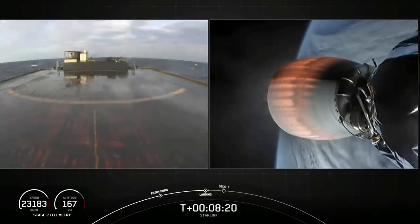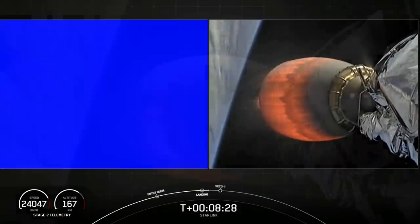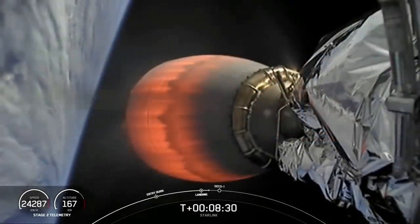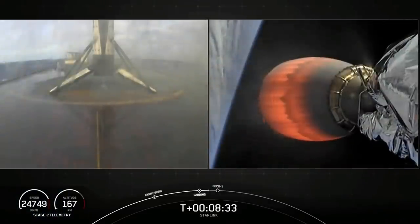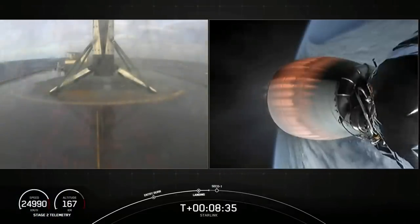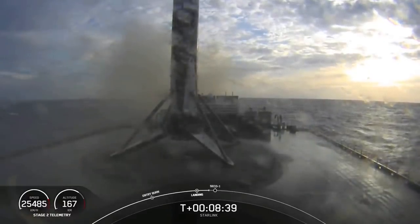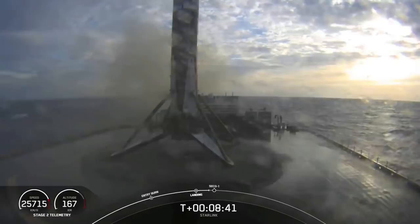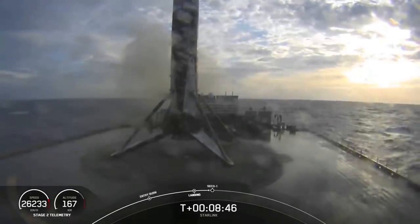Stage one, landing leg deploy. Looks like we lost that live view on the first stage. We'll wait for confirmation. And there you can see on your screen, we have landed the Falcon 9 for the eighth time. This is our life leader. What an amazing morning. That is an awesome view.